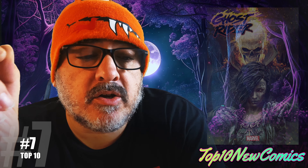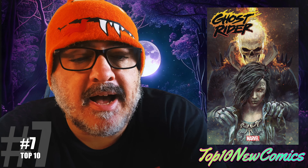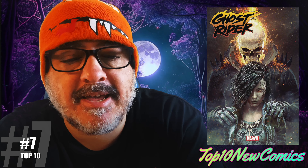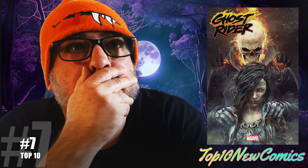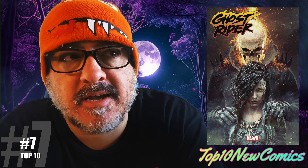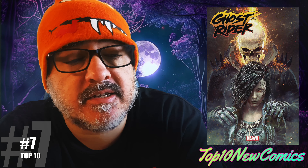Number seven: Ghost Rider number 18. First of all, good read. Origin of Talia — very interesting. I think there's a first appearance of a character called Stefan Scar. It's not the Scar we know — it's someone from her past that deals with devil magic and stuff like that. This is a good read and possible key. Well, it is an origin of Talia, so it is a key.